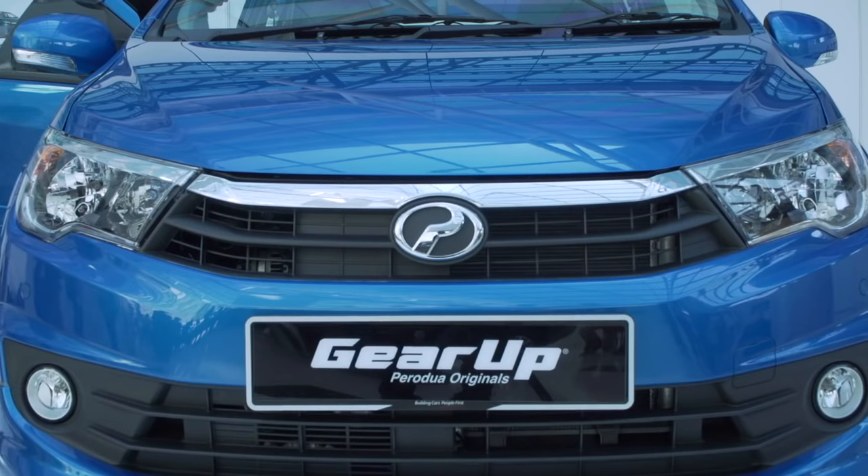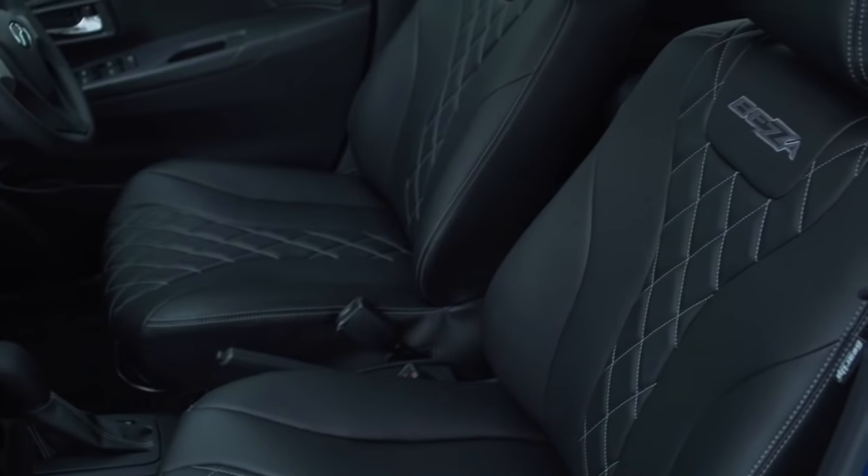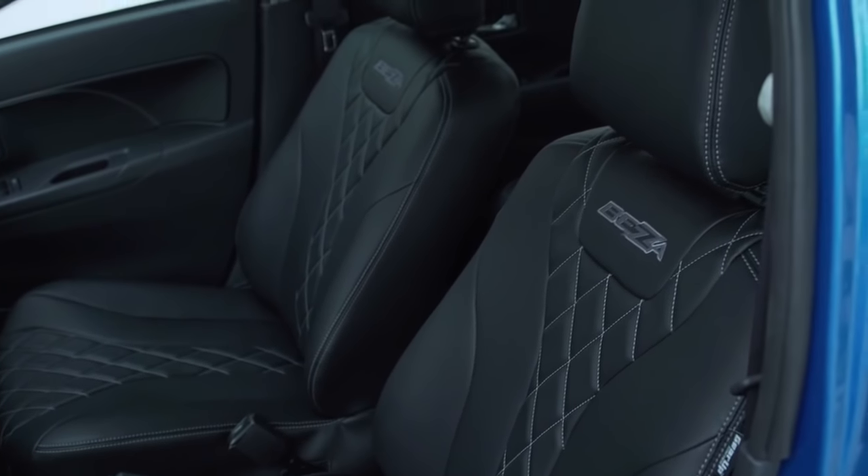Right at launch, you can already get a full range of optional accessories. Body kit and interior dress-up packages are available, ranging from RM900 to RM2,600.